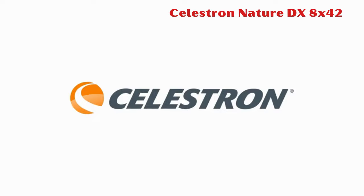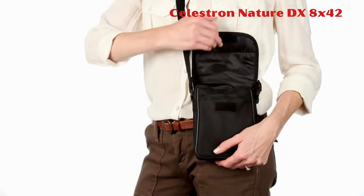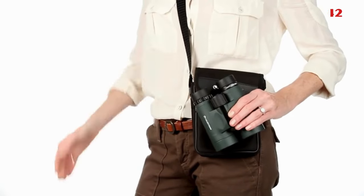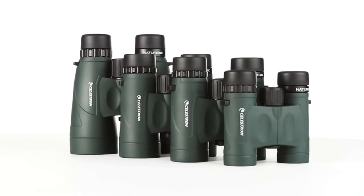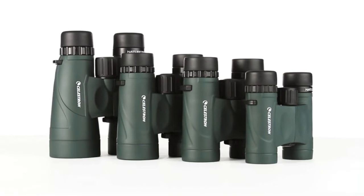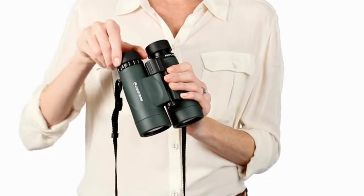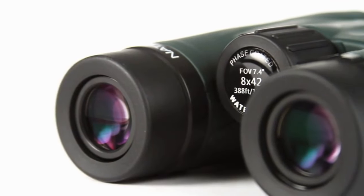3. Celestron Nature DX 8x42. The Celestron Nature DX 8x42 binoculars offer impressive optics at an affordable price. With fully multi-coated lenses and phase-coated BAK-4 prisms, they provide excellent image detail and contrast. These binoculars feature 8x magnification and a 6.5-foot close focus for versatile use.